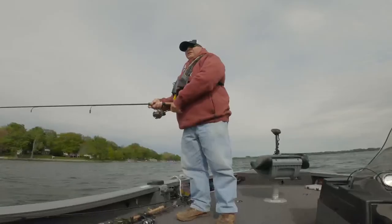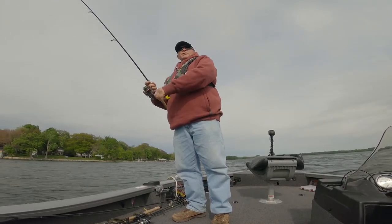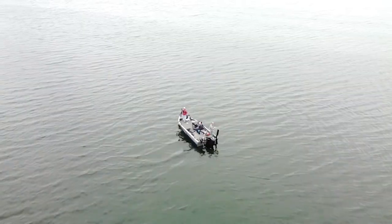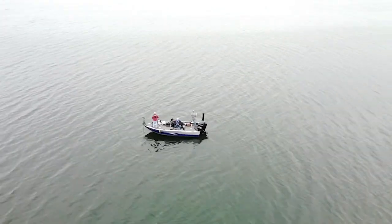They're all along this edge. It drops back behind us here. I'm up on the shelf, and we're casting off the edge of the shelf. They're holding on all that rock along the edge here right now. They're getting ready to slide up is what they're trying to do.